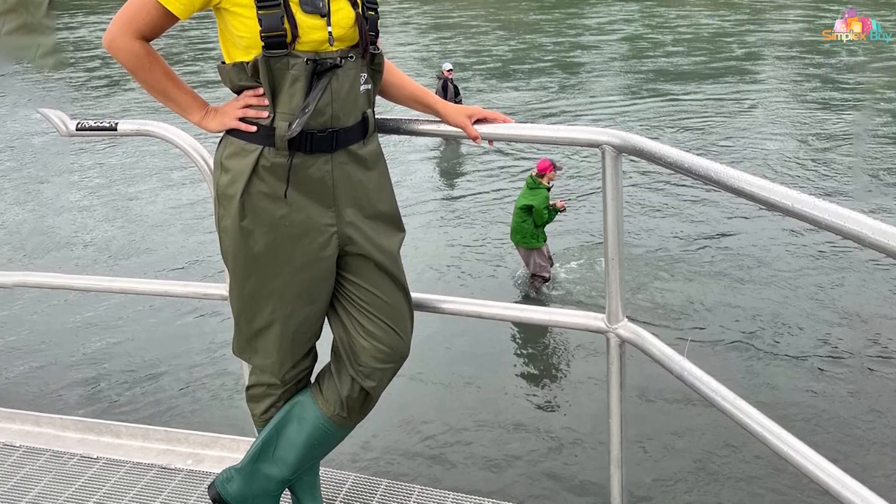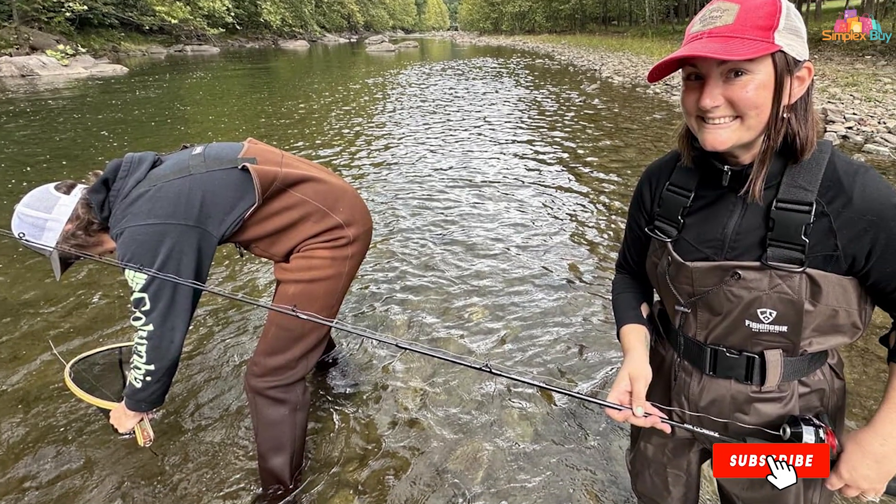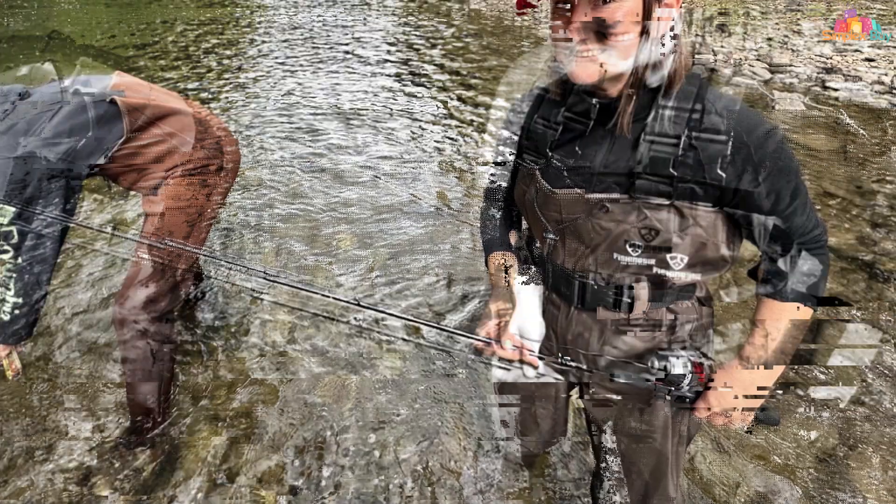This balance of quality, functionality, and thoughtful design places the FISHINGSIR waders at the top of our list, making them a must-have for any fishing enthusiast.